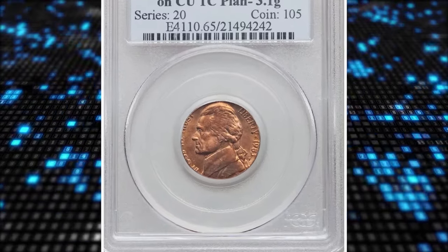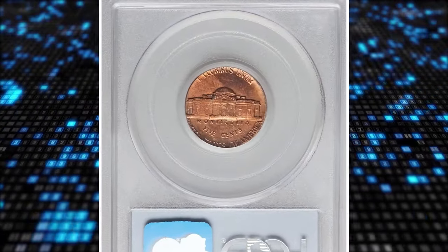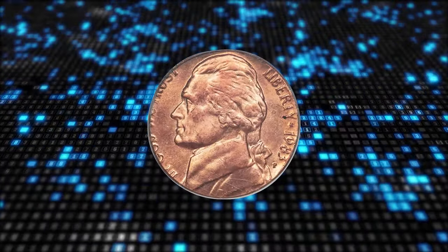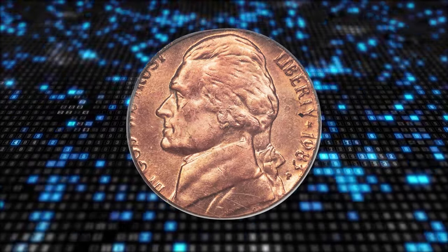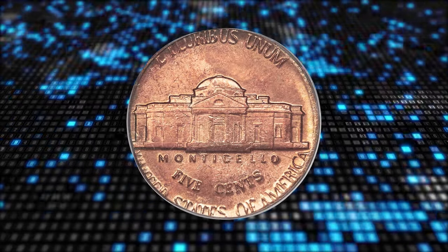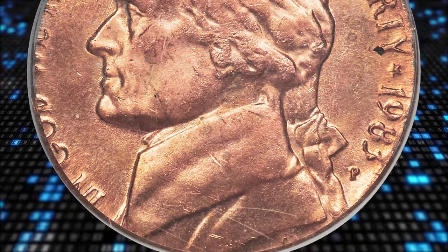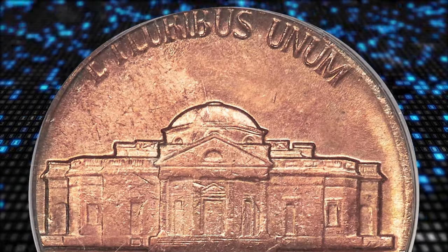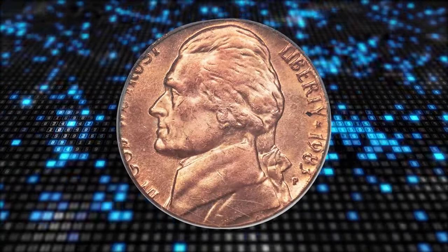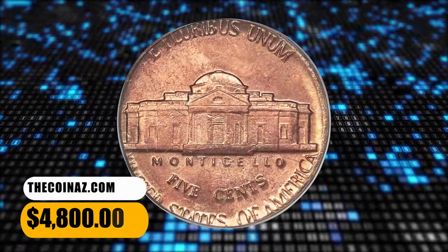Number 3. 1983 P Jefferson Nickel struck on a copper-cent planchet, graded in Mint State 65 Red by PCGS. This piece is more than just a wrong planchet error — it is also a transitional error. The Mint ceased production of copper cents in 1982, transitioning to copper-plated zinc planchets that year. A few of the old copper blanks, caught in hoppers at the end of the year, found their way into coining presses in 1983, and those errors are deeply coveted by Lincoln cent error collectors. It was sold for $4,800.